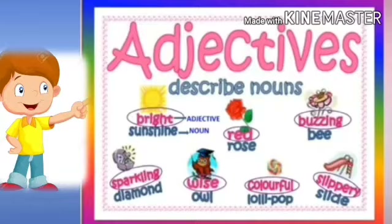All the words circled here, like bright, red, buzzing, sparkling, wise, colorful, slippery, are all adjectives. They are describing the particular noun like sunshine, rose, bee, diamond, owl, lollipop, and slide.